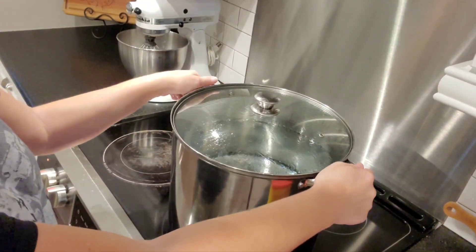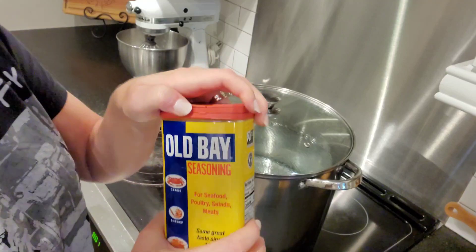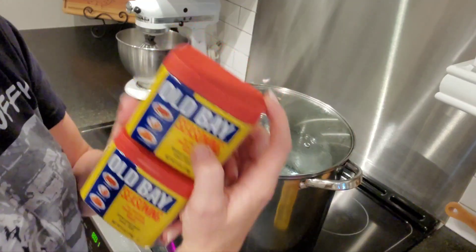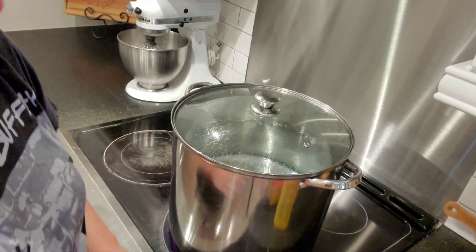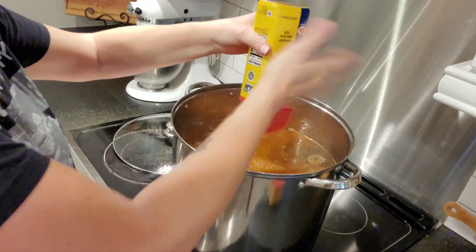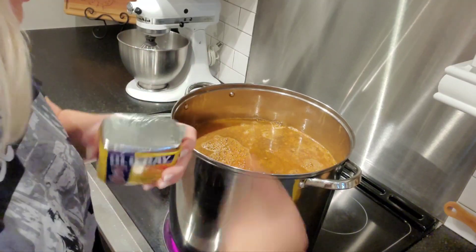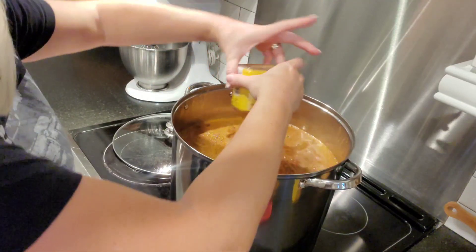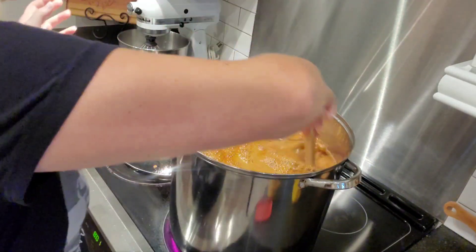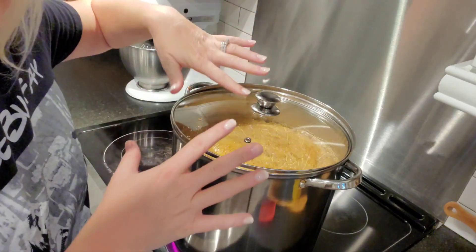I've got my big pot out — I only use this for crab boils. The water is already in there heating up. I pulled this Old Bay seasoning from the pantry; we have about half of this large container left, and I picked up two small ones today just to be safe. I'm going to go ahead and dump all of this in, plus this other one that's never been opened.